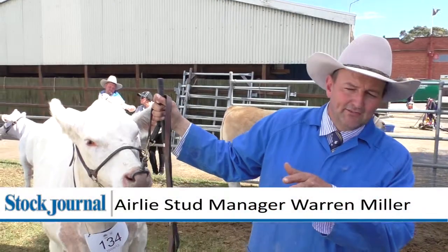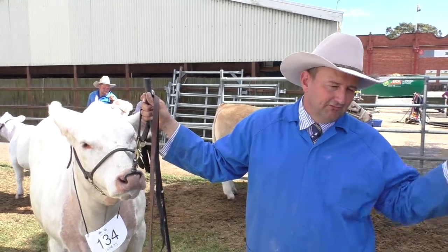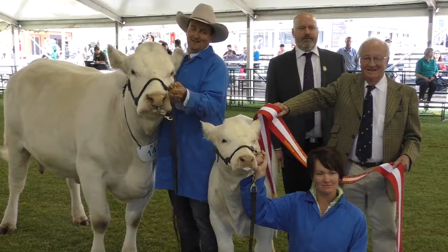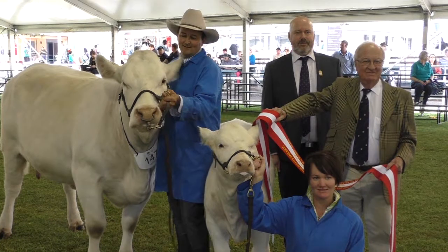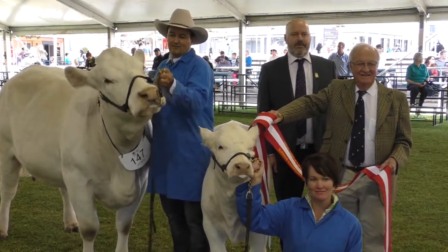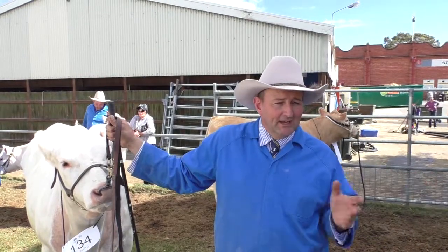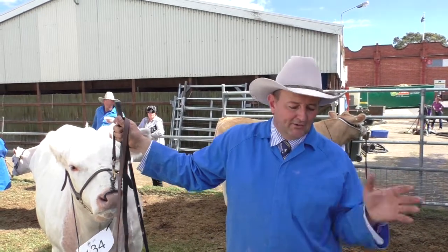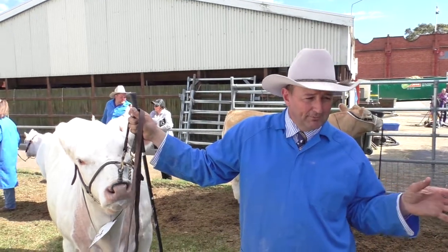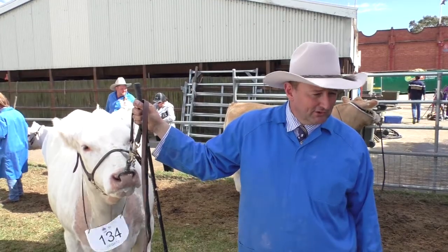The cow's three and a half years old. She actually got the interbreed champion at Brisbane as a heifer, and then she went on to win the interbreed matrons of Australia at Brisbane as a cow and calf last year. She got second in the interbreed pair up there as well, and now she's come back here — this is her show comeback this year.